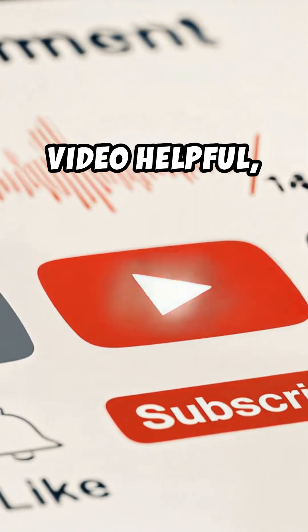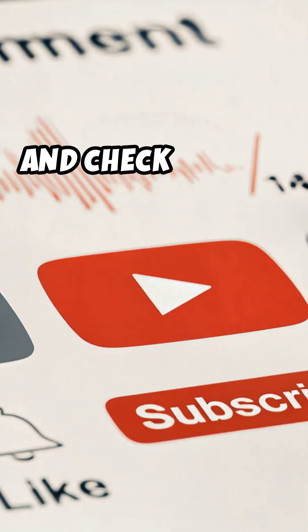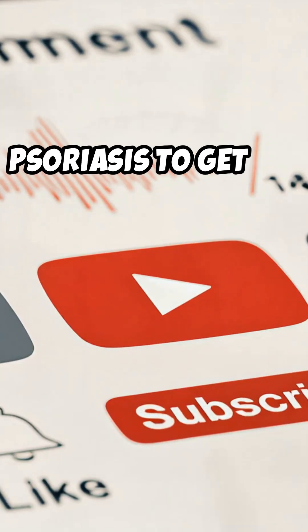If you found this video helpful, hit that like button, subscribe for more science-backed natural health tips, and check out the full video on psoriasis to get all the facts.